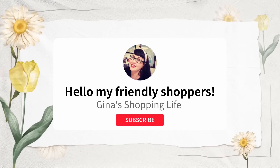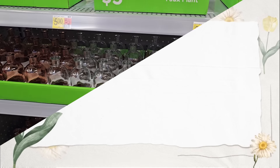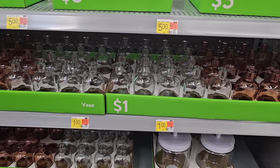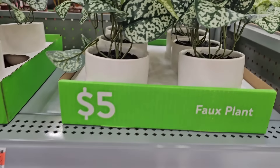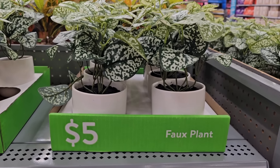Well hello my friendly shoppers and welcome back. This is Gina and this is my shopping life. I hope you're having a great day so far. We are back here at Walmart. I haven't been here since before Christmas and I'm seeing lots of new items right now.